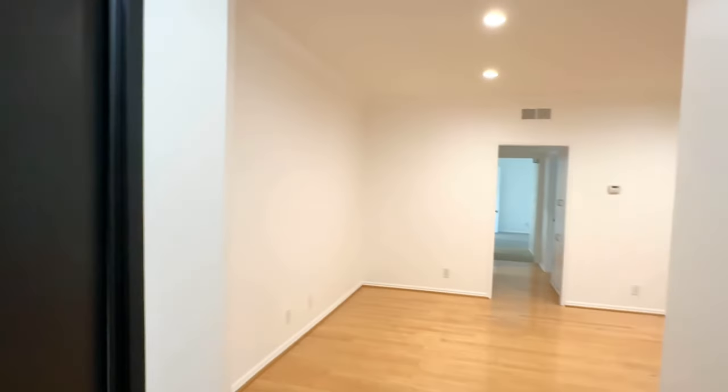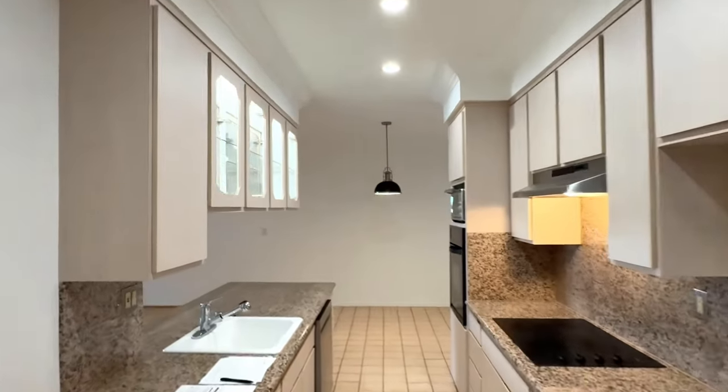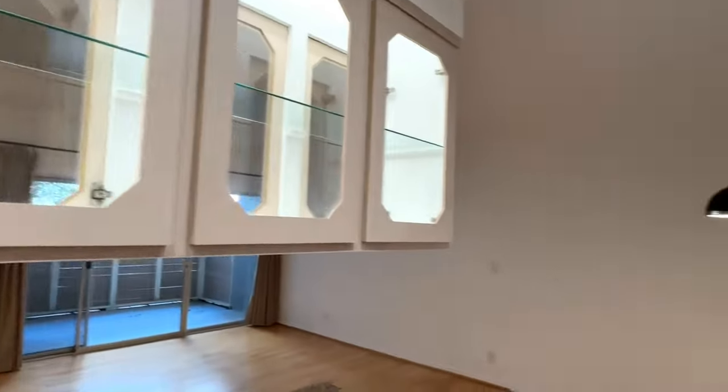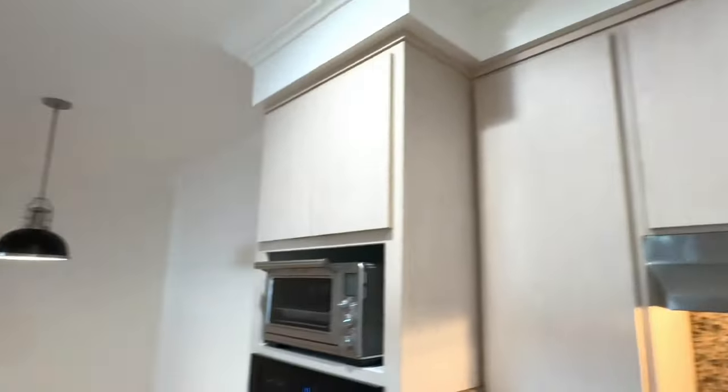Very spacious living room. The kitchen has newer appliances, granite countertops, cabinets, a new dishwasher, new oven, and a new refrigerator will be installed as well.